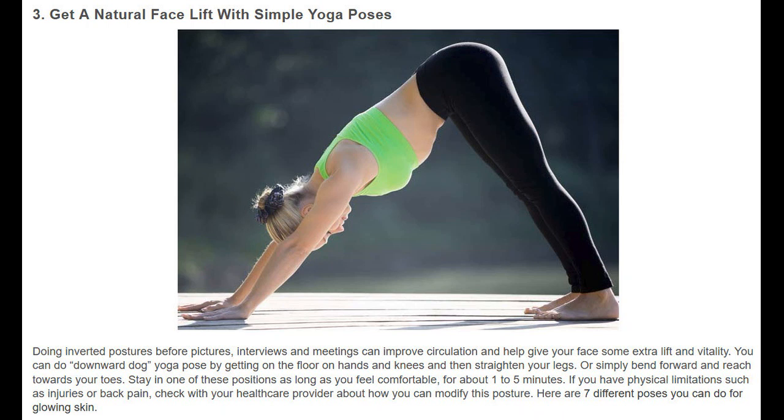Doing inverted postures before pictures, interviews, and meetings can improve circulation and help give your face some extra lift and vitality. You can do downward dog yoga pose by getting on the floor on hands and knees and then straightening your legs, or simply bend forward and reach towards your toes. Stay in one of these positions as long as you feel comfortable, for about 1 to 5 minutes. If you have physical limitations such as injuries or back pain, check with your health care provider about how you can modify this posture.